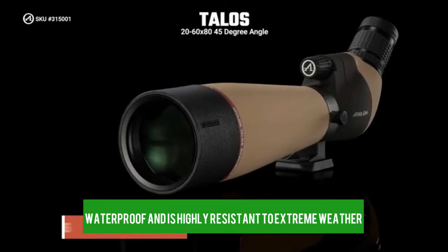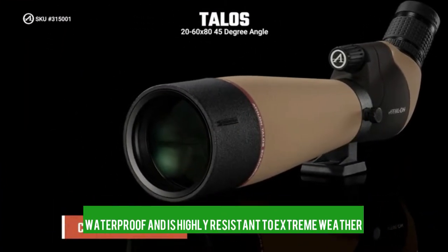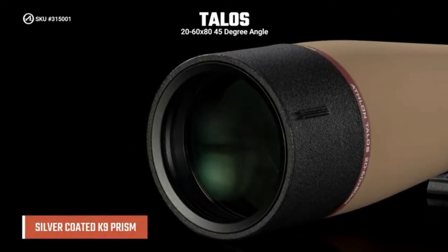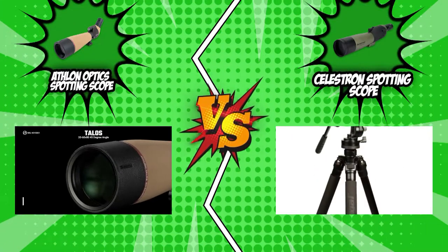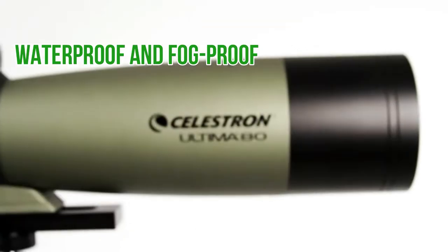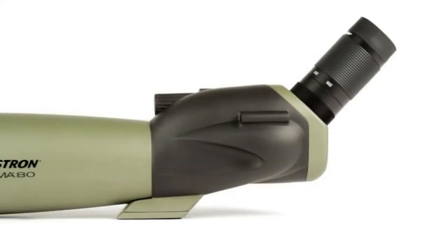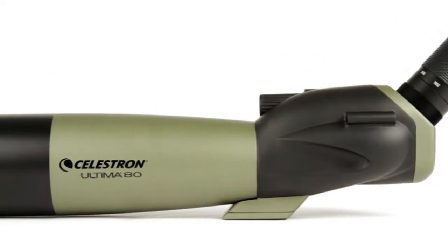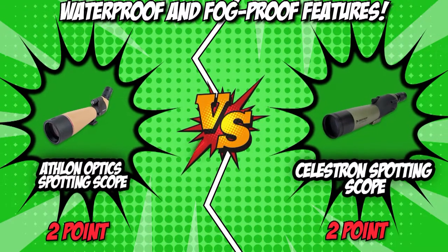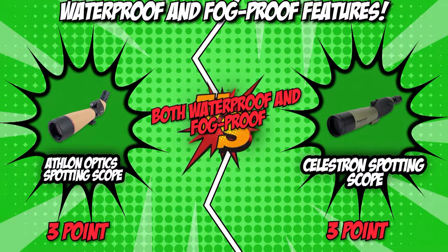Athlon is waterproof and is highly resistant to extreme weather conditions and accidental submersion in water. It is also nitrogen purged and provides excellent fog-proof protection. On the flip side, Celestron is both waterproof and fog-proof. You can use it in the rainiest conditions, and it is also filled with nitrogen gas and sealed, keeping you from worrying about internal fogging of the lenses. This is yet another category wherein both scopes have identical features, so we will be giving each competitor a point in this round.